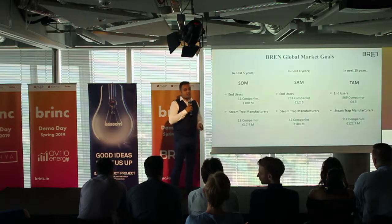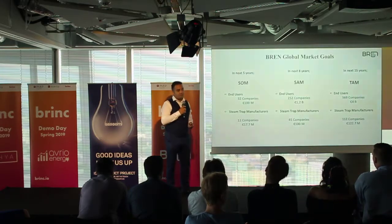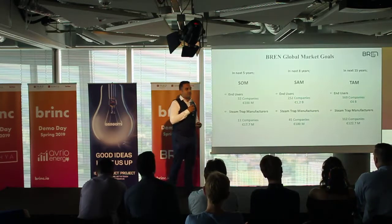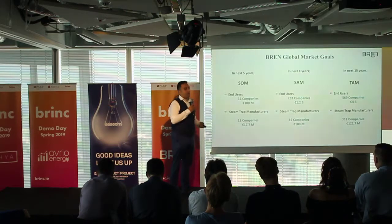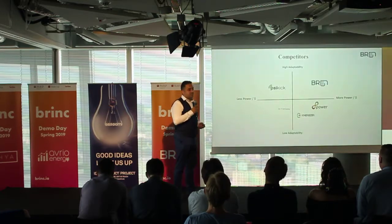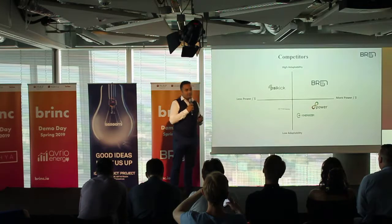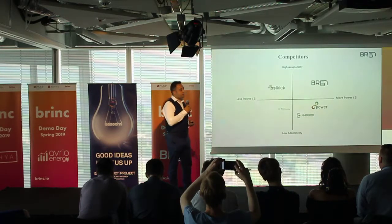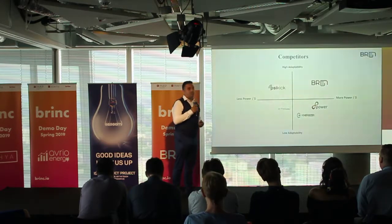We are targeting 32 end-user companies in the first step, and 11 steam trap manufacturers in the next five years. Among competitors, our product has high adaptability and more power per cost, due to its flexibility and hybrid technology.